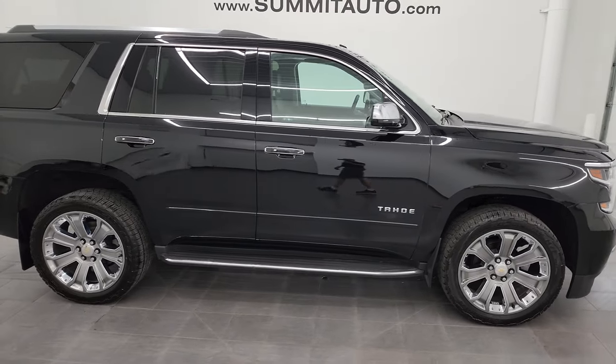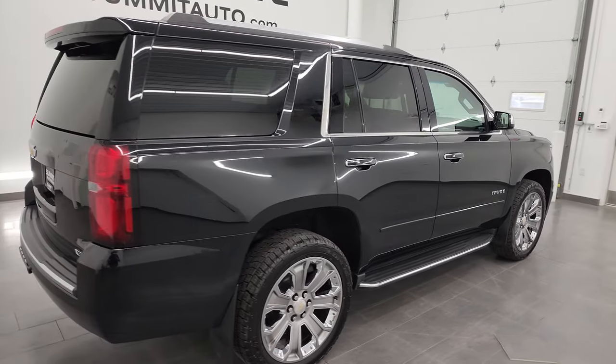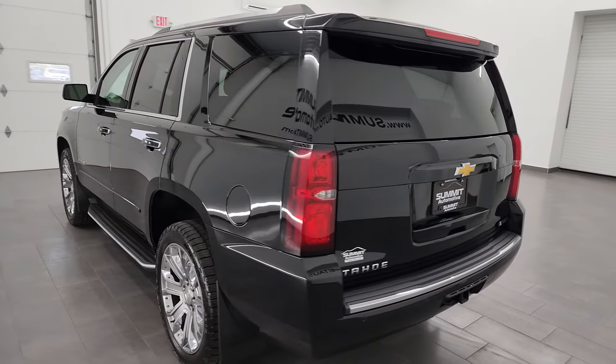Hey, this is Brett and this 2018 Chevrolet Tahoe Premier is stock number 13811Z. I'm here at Summit Automotive in Fond du Lac, Wisconsin, your new and used SUV headquarters.